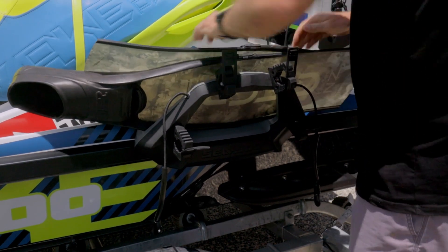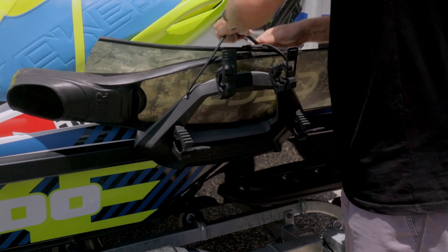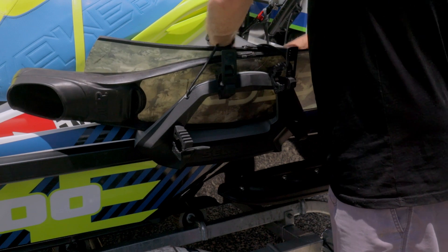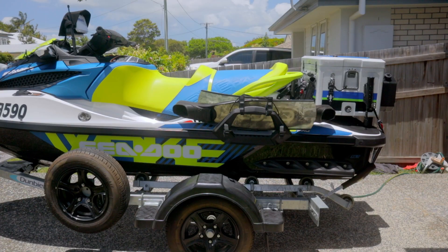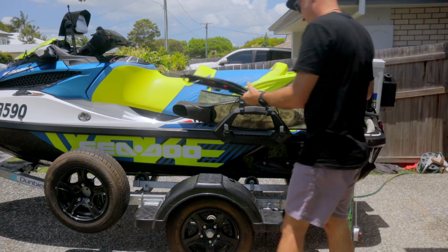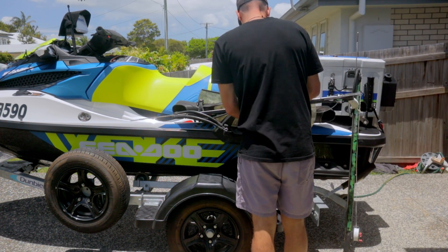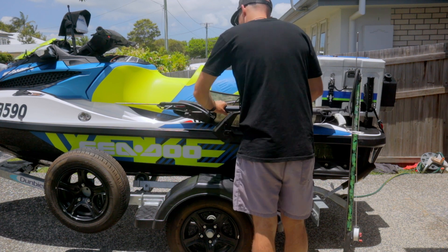The Wake Pro models also come with a wakeboard holder and I decided to modify this to hold my spare spear guns and fins. Pretty simple — just bought a couple of Clampit rubber holders to mount the spare guns to. It's nicely set up now to carry two guns and two sets of fins.